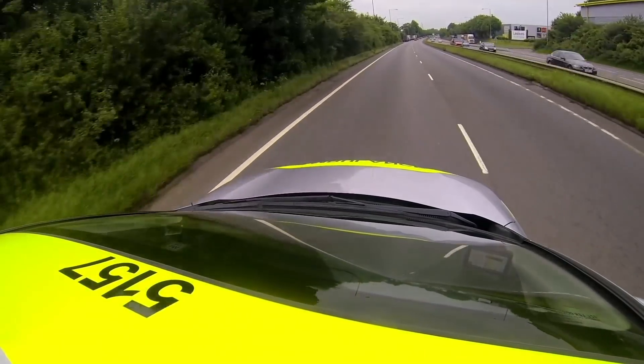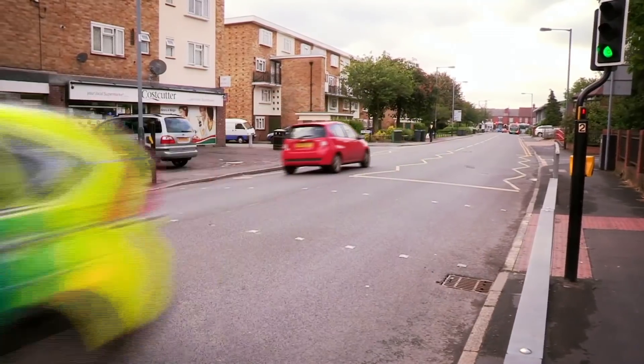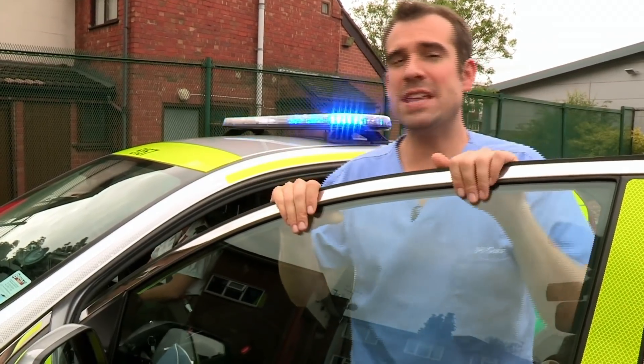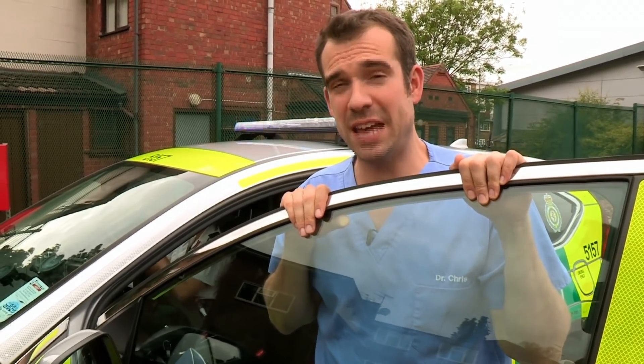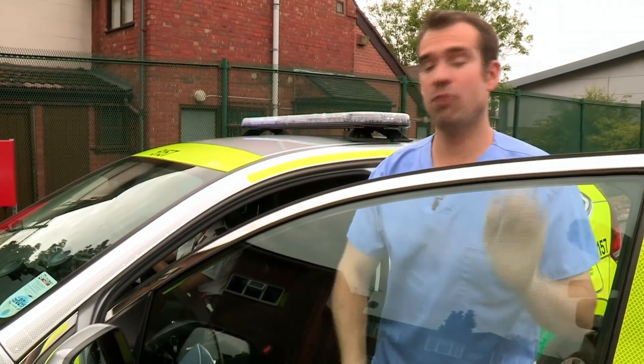We're on call with the UK Emergency Services. If you have an accident, an emergency service like this won't be far away. In the West Midlands, there are over 3,000 emergency calls per day, and this is one of the high-tech vehicles that responds to them. Today, I'm going along for the ride.